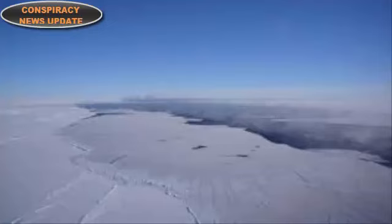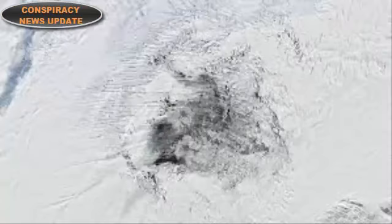Interestingly, this isn't the first polynya to open up in this region. A smaller polynya was observed in the same area in the 1970s, but the exact scale of that fissure was not recorded. Then it disappeared for 40 years, only to reappear last year. Its reappearance about a month ago marks the second consecutive year for the Weddell Sea polynya.